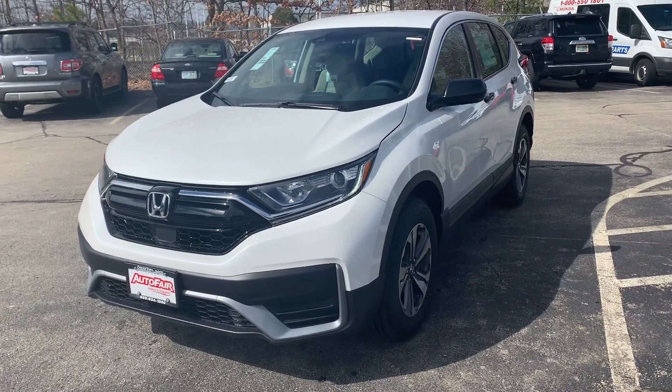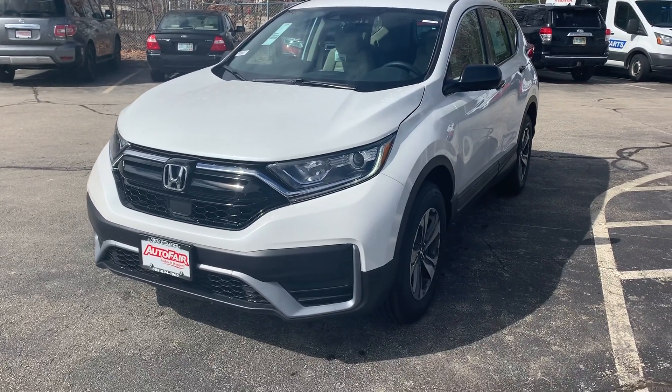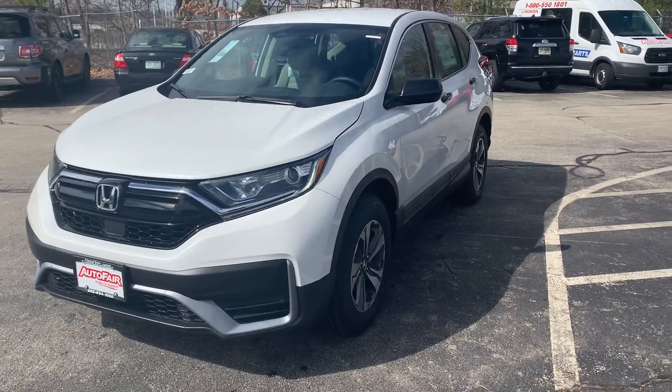Hey Bree, this is Scott Dugate down at AutoFair Honda. I know you're busy, and I just wanted a minute of your time to show you this beautiful white 2020 Honda CR-V that you were interested in.